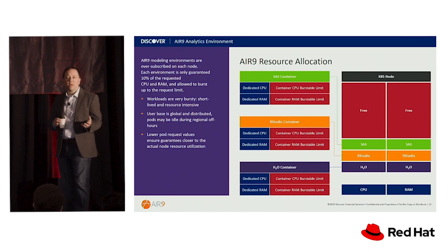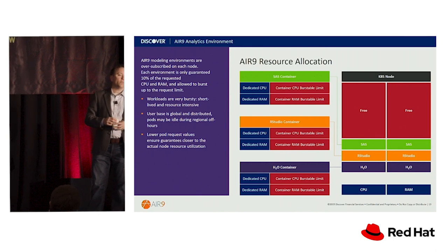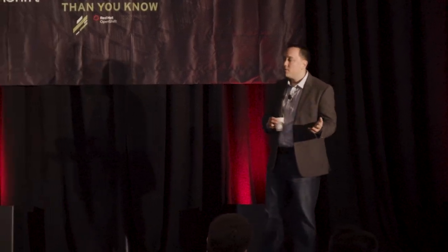That's the last slide from the technology perspective. Anurud is going to talk about the softer challenges with AIR 9 — what it looks like to onboard a bunch of these users, and now that you've built something, how did we get them using this platform?